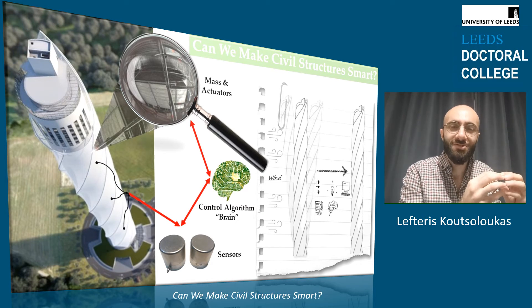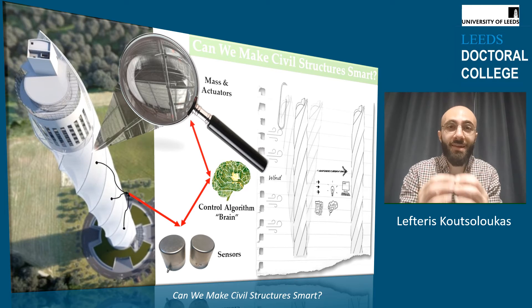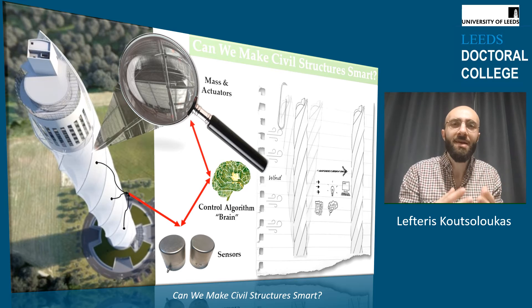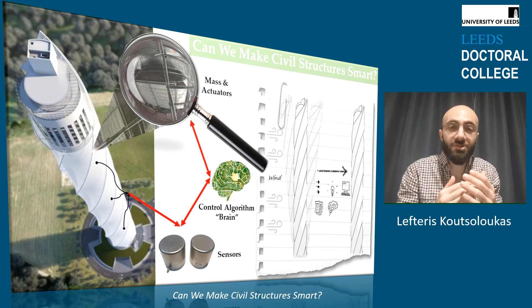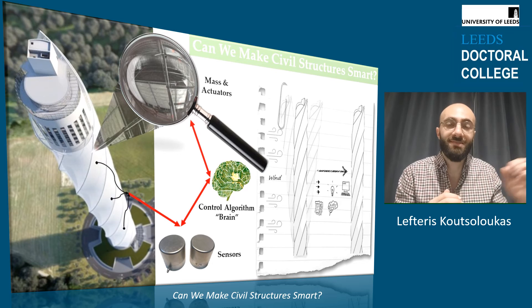First, the sensors provide information about the state of the structure to the brain at every time instant. Then, the brain takes actions by sending signals to the actuators in order to move the mass and generate forces, with the end goal of cancelling the swaying motion caused by the external forces.